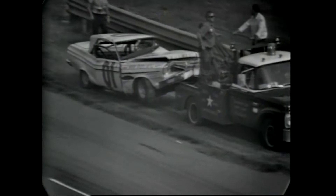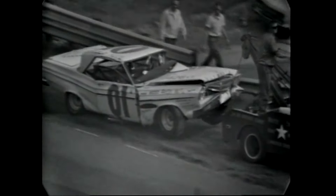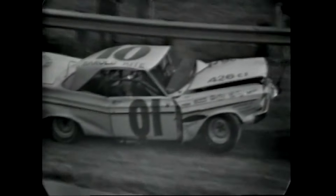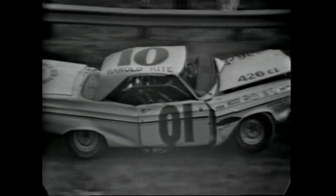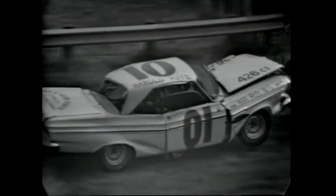Here is the car that was struck — Harold Kite's car, hit broadside by Jimmy Helms. Both Helms and Kite have been taken to the hospital here at the Charlotte Motor Speedway. We'll be back with more of the National 400 in Charlotte, North Carolina in just a moment.